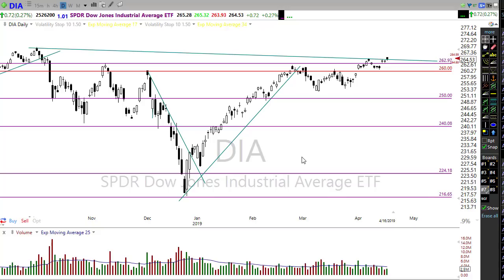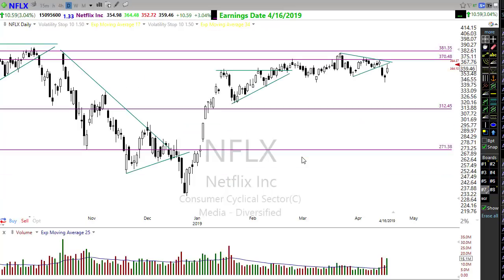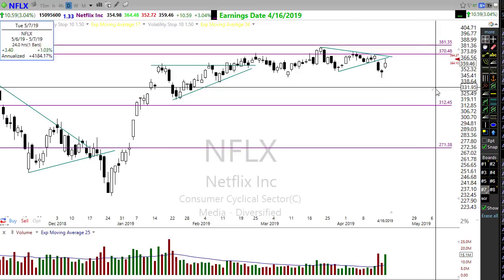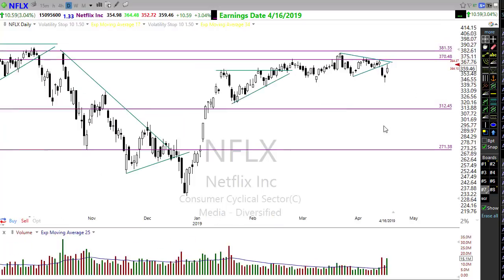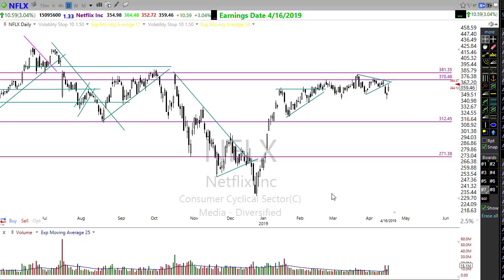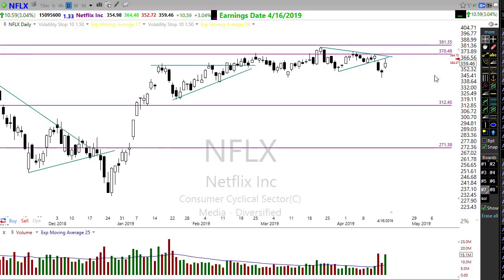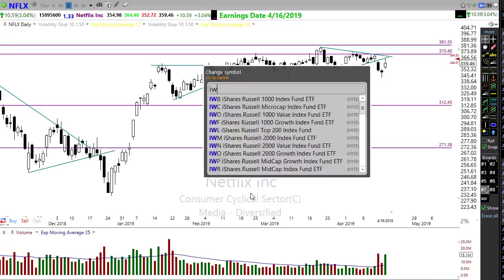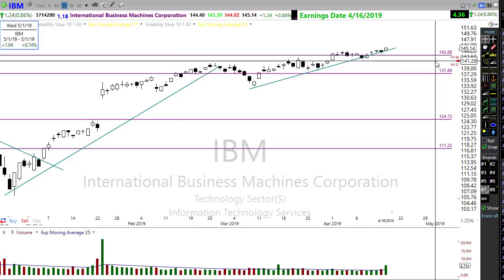Looking at earnings reports this morning — Netflix kind of disappointed yesterday. After the report came out, the stock dropped, but during the conference call it rallied back up pretty substantially and is pushing back up now. Netflix did guide cautiously going forward, so we'll keep an eye on that. It's nice to see it pushing back up.